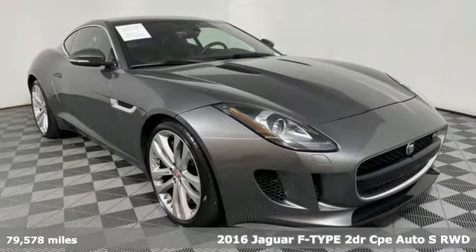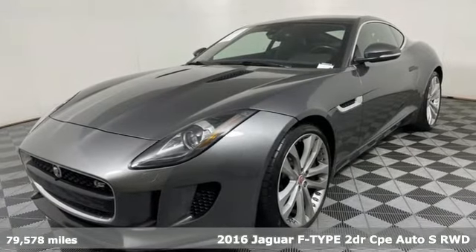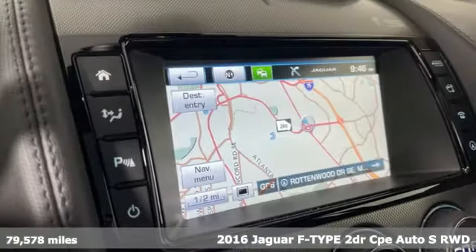It's a 2016 Jaguar F-Type. Jaguar, an artful blend of beauty, practicality, and luxury.